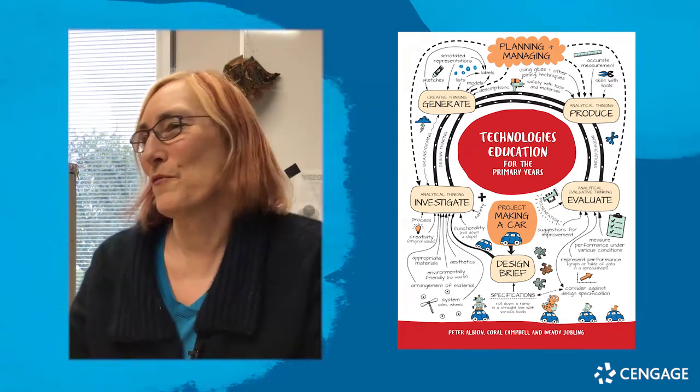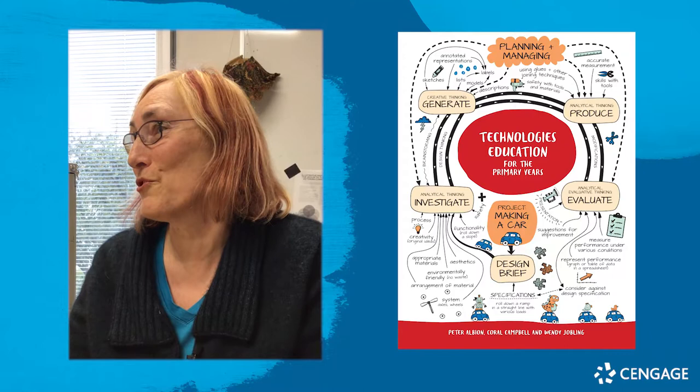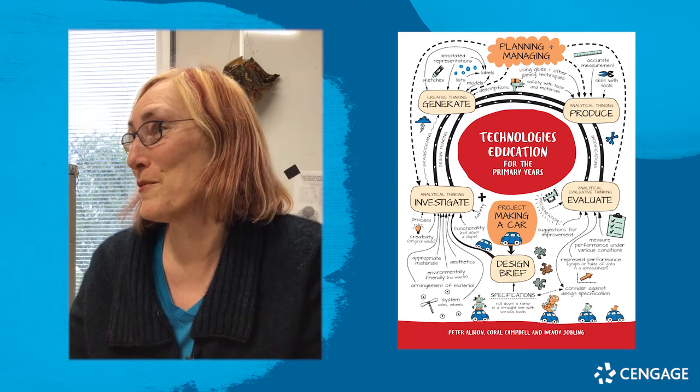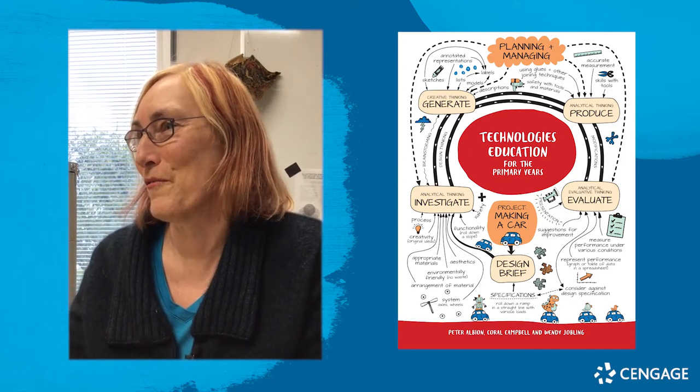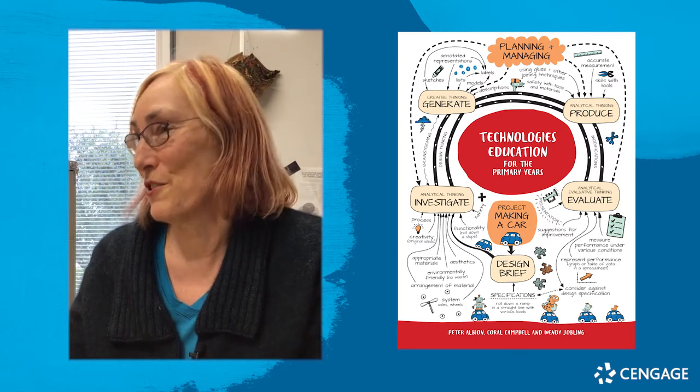I think our book is different because it deals with both the theory behind technology education and it has lots of really practical examples such as design briefs. It's also based on years of experience — particularly Coral and I, we've both taught in primary schools, so we bring all of that experience into the book.